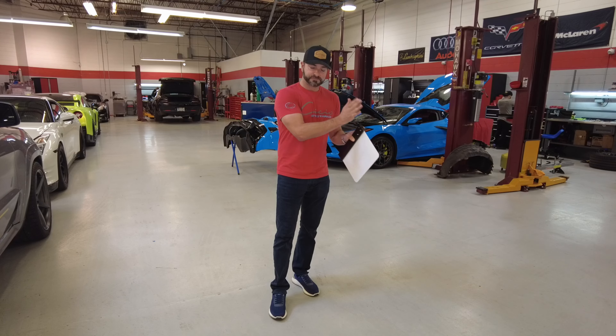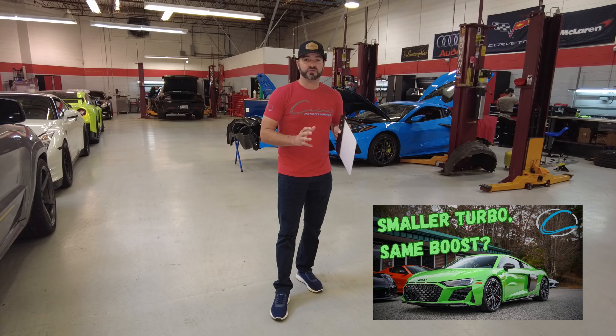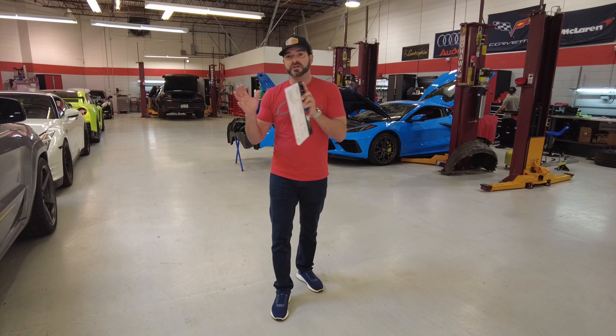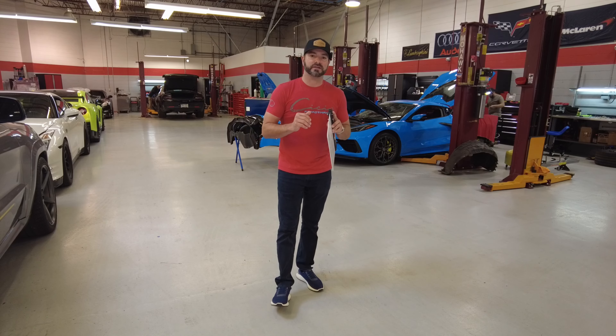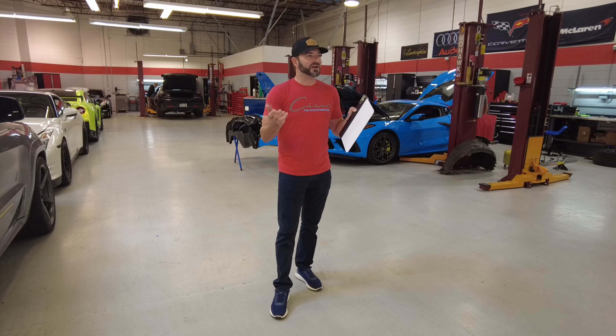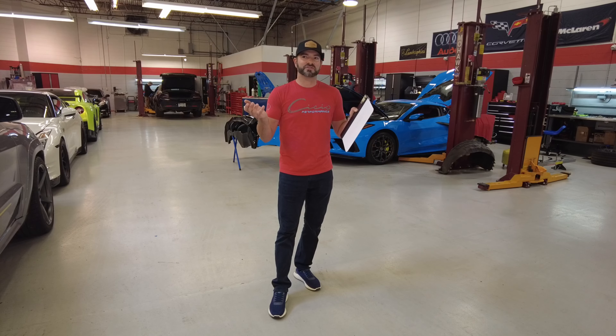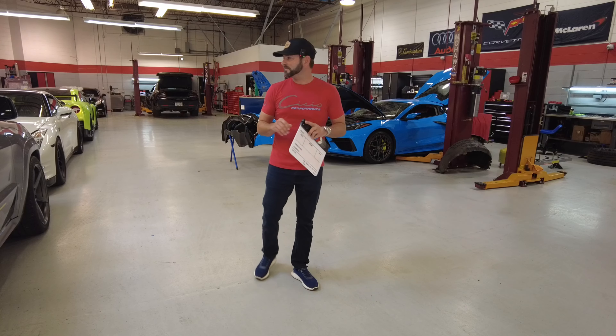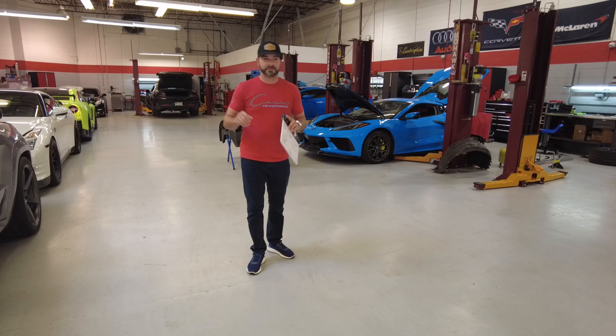My car is getting the new 72 millimeter aero — it already had the 72 millimeter turbos that we updated to from the Precisions, and now it's getting the newest compressor aero from them. We'll be doing a lot of testing with that, which I'm super excited about. We also have Streetcar Takeover coming up, and that's the crunch we've got going on right now — there's always a crunch in this business.